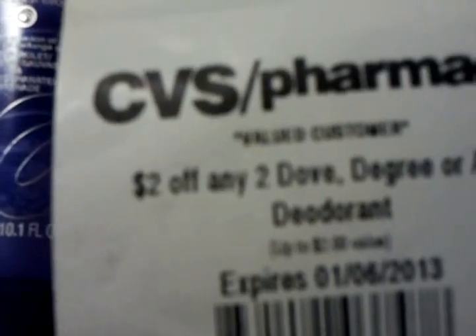The last coupon had to be adjusted down to 96 cents. Then the two dollars off any two Degree or Axe deodorants coupon was used for those. There's also a printable coupon on coupons.com — I'll put the link below — for the Dial lotions: a dollar fifty off any one. I used two of those, dollar fifty each.